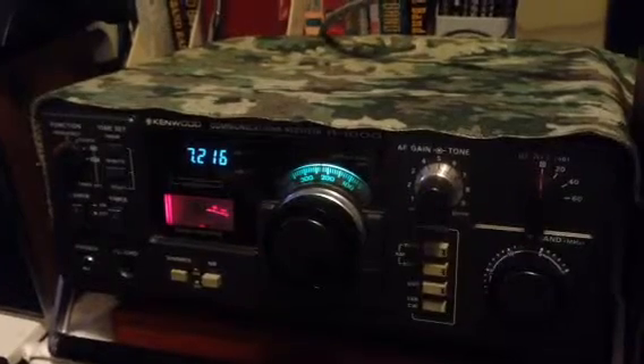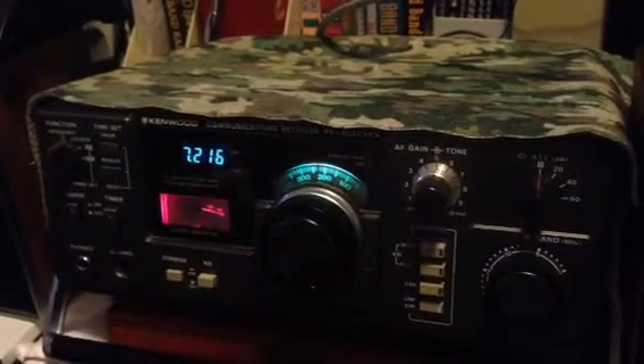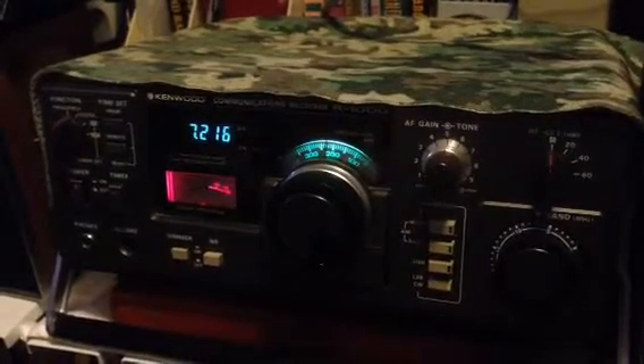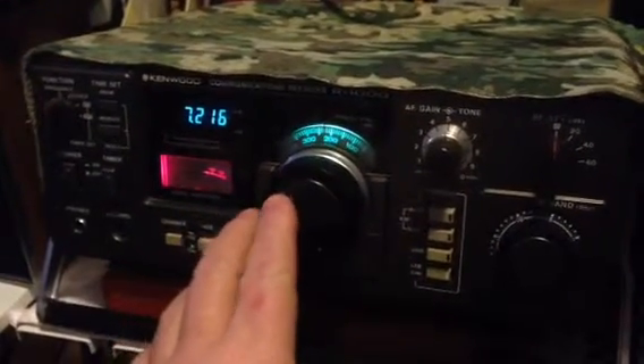Did you see that? Yeah, I thought that was a good one. Yeah, that's what that could say. Yeah, it's on the left.